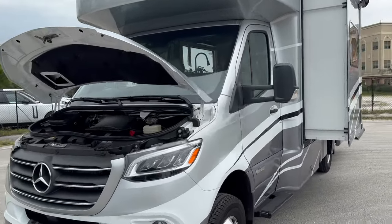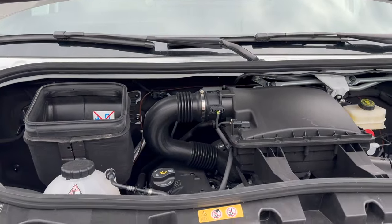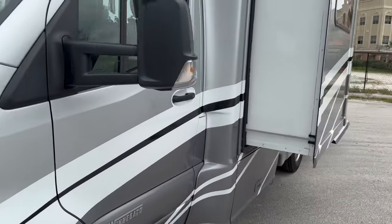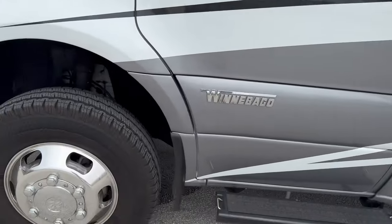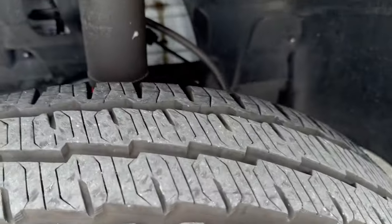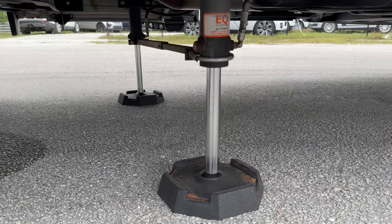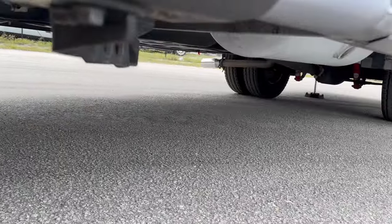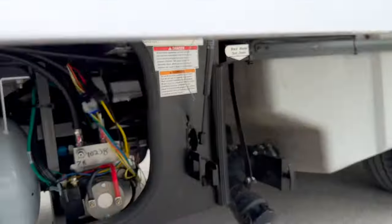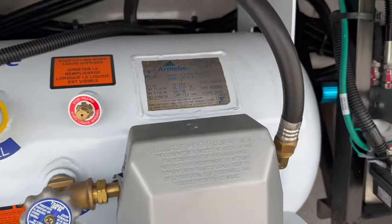This is our 2023 Winnebago View 24V, like Victor, for sale. This thing is in excellent condition. The tires are very deep, it has just over 9,000 miles on it, with an auto leveling system and a 12.2 gallon propane tank.